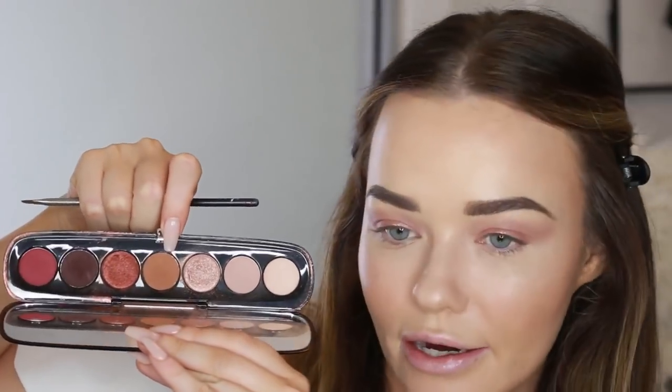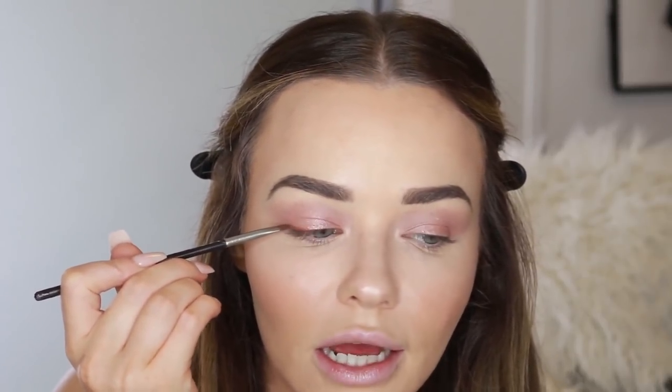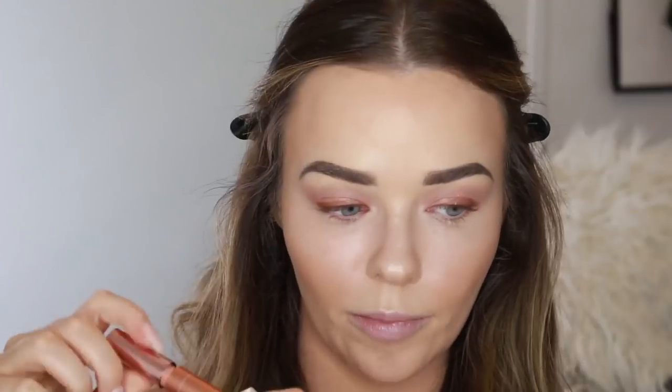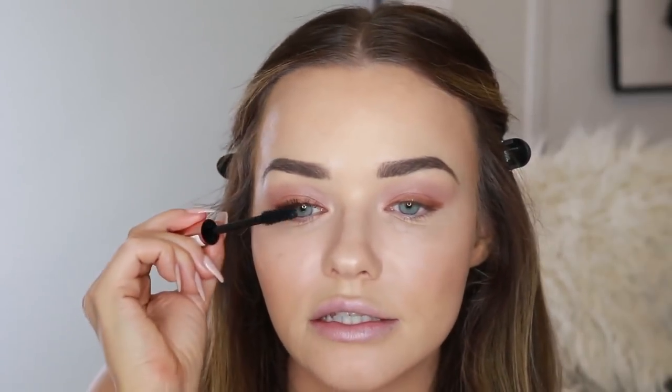Using this brown shade in the Marc Jacobs palette and a MAC 266 angle brush, I'm just going to apply a little bit of that brown shadow across my lash line, just to thicken it up because otherwise it looks a bit sparse. Now using the L'Oreal Paradise Ecstatic Lash Mascara. I actually prefer it to Benefit's new Bad Gal Lash — controversial, you tell me what you think below.